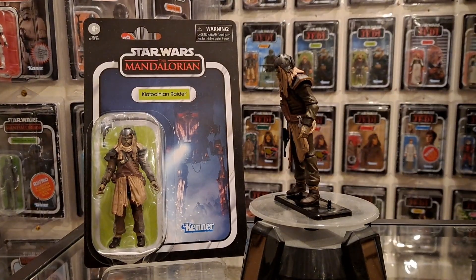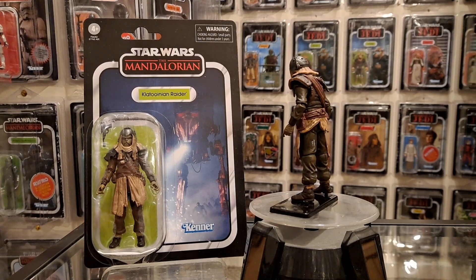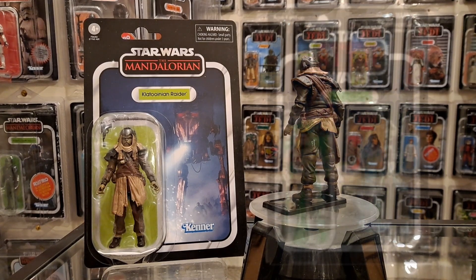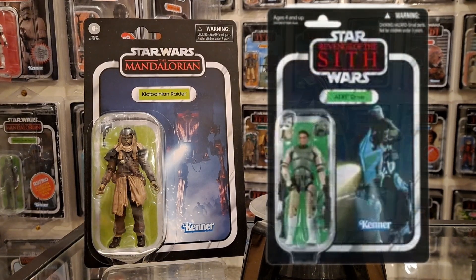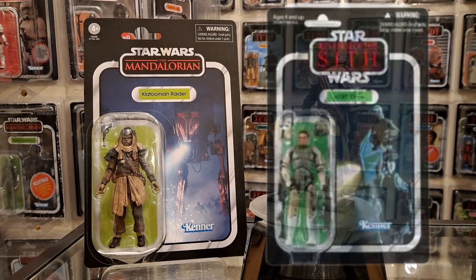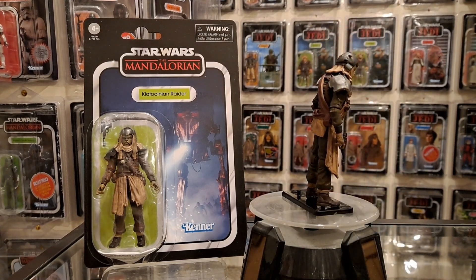It's one of those dog-like aliens — Klatooinians. And the card back reminds me of that AT-RT trooper you got in Revenge of the Sith — it's a vehicle card back, which is quite a rare thing in the Vintage Collection, or the Kenner line in total really.